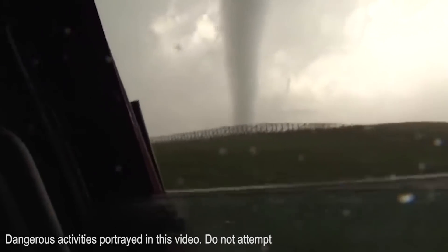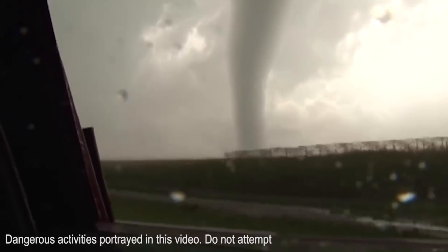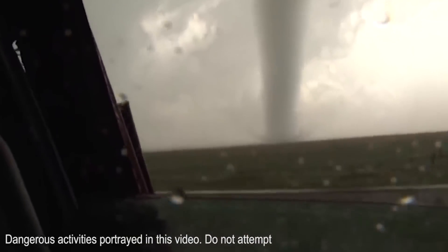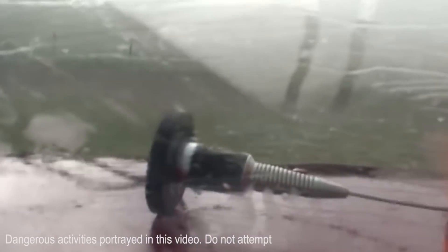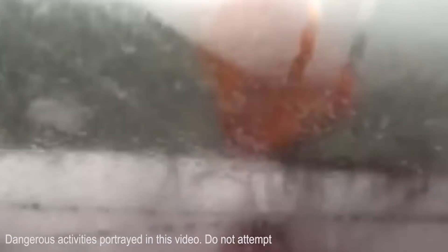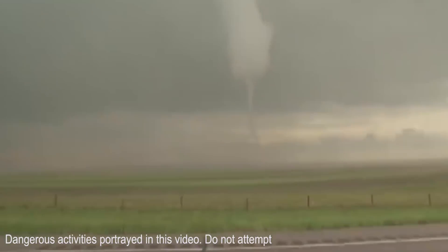We intercept tornadoes directly with our armored, tank-like vehicles called the Dominators. Here's an intercept in eastern Wyoming from 2009, where we measured the strongest wind gust ever experienced by a Dominator — 155.2 miles per hour. It was insanity.